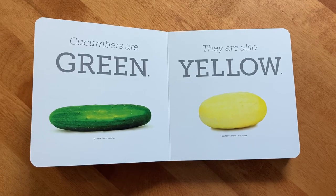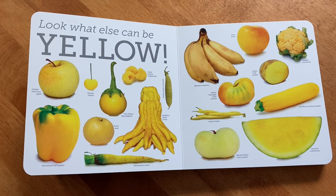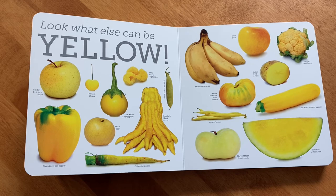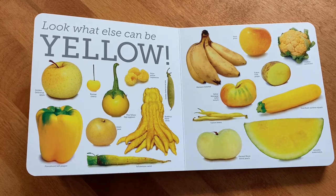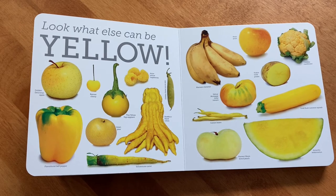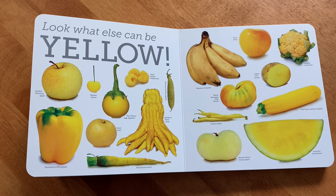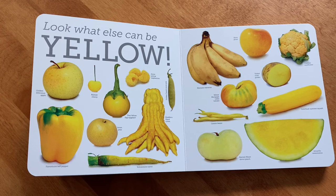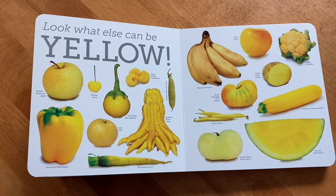Cucumbers are green. They're also yellow. Look what else can be yellow — how amazing that all these fruits and veggies are yellow! There's a golden delicious apple, a yellow bell pepper — also called the flavor burst bell pepper — cherries, a Thai yellow eggplant, an Asian pear, raspberries, the golden sweet snow pea, yellow stone carrots, and the Buddha's hand citron. How many of you have heard of the Buddha's hand citron before? I've only seen it on cooking shows. There's bananas, plums, cauliflower, potatoes, tomatoes, squash, beans, a harvest moon donut peach, and the amarillo watermelon — which just means yellow watermelon.